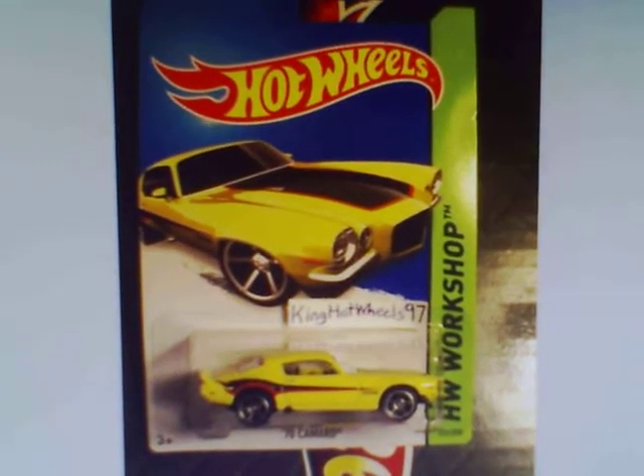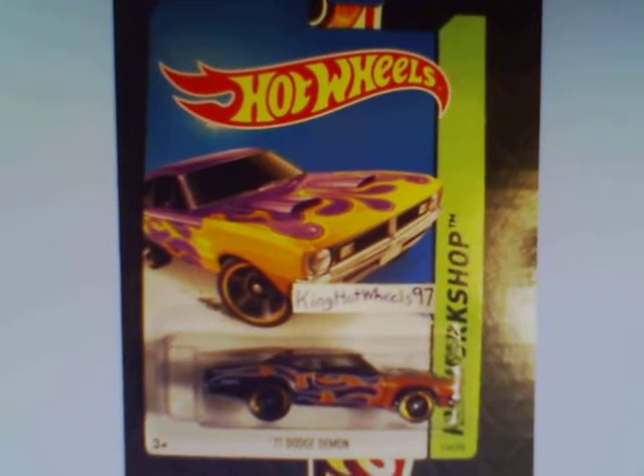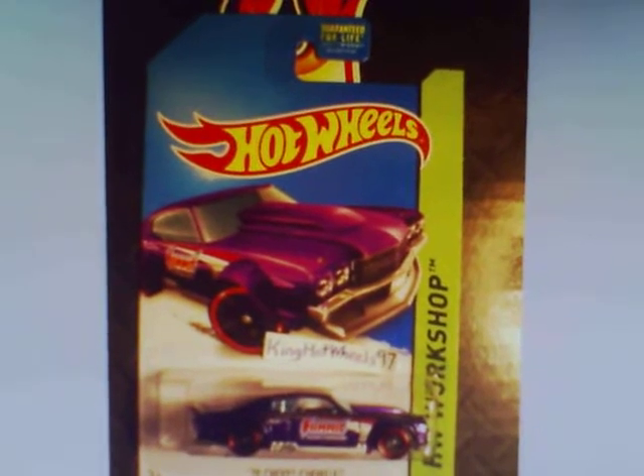1970 Camaro in yellow. 1971 Dodge Demon in purple with orange flames. 1970 Chevy Chevelle in purple.